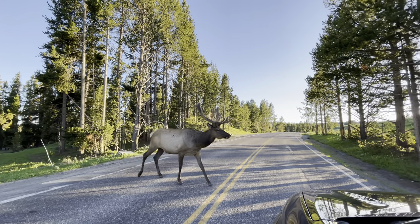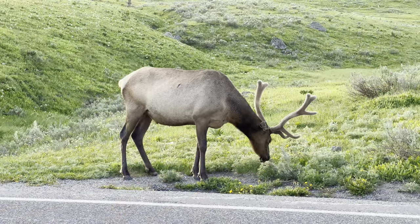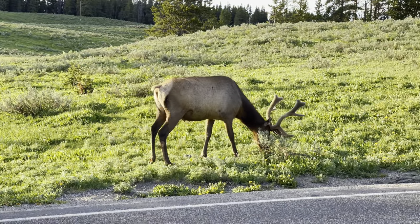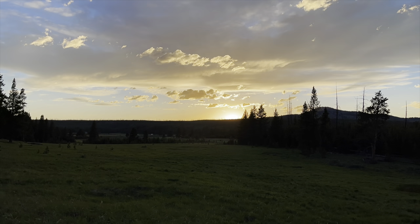We saw this big fella several of the evenings we were out doing our evening drives trying to take in wildlife. Just drive slowly — these animals are much bigger than you realize, especially when you get up close with a car. Take this beautiful landscape in, and try to do a pullover for one of the sunsets. We loved that.